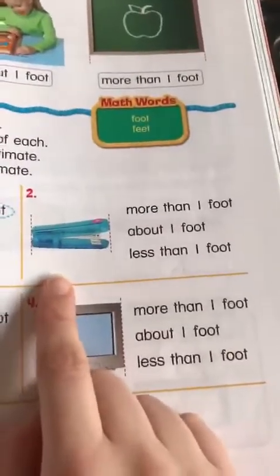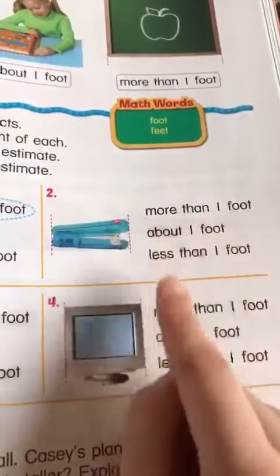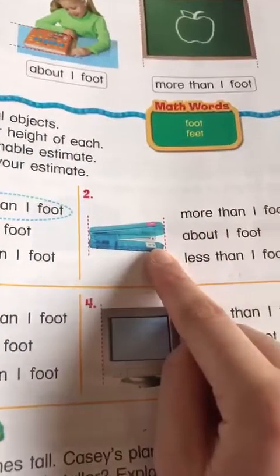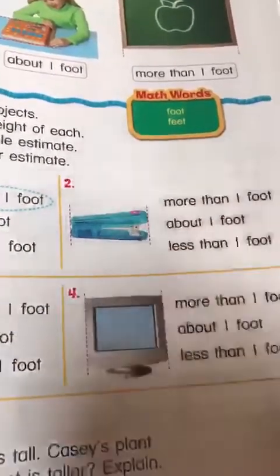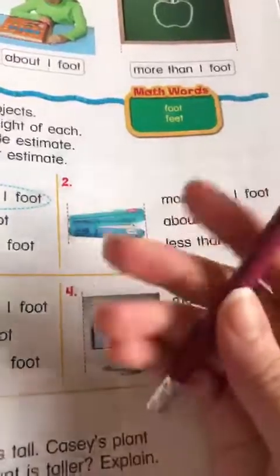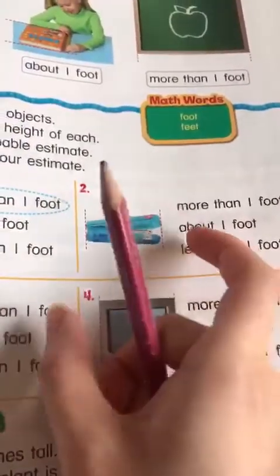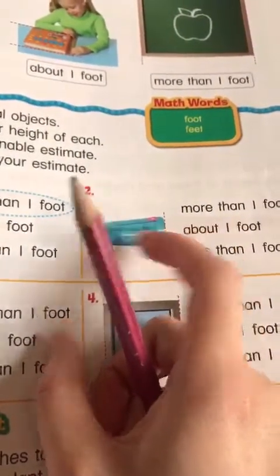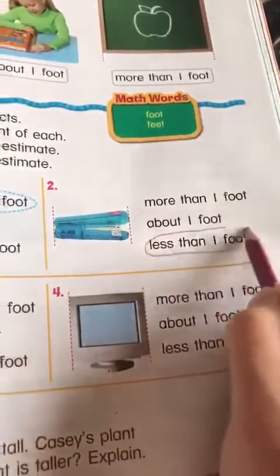Number two — a baby. Is it more than one foot, about a foot, or less than one foot? It depends, but mostly babies are small. Like a phone, for example, or a small pencil case — all those are kind of less than one foot. So here we estimate it as less than one foot.